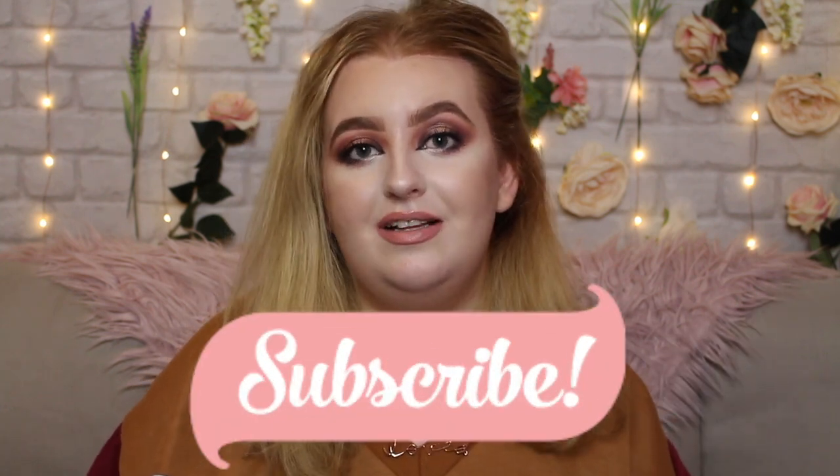Hi everyone and welcome back to my channel, or welcome if you are new. My name is Kyrielle. I upload every Wednesday and Saturday, so if you are new don't forget to hit the little subscribe button to join our little community. We've got makeup testing, new products, tutorials — we do a lot of stuff here on this channel, so don't forget to subscribe so you get notified of all my new videos.